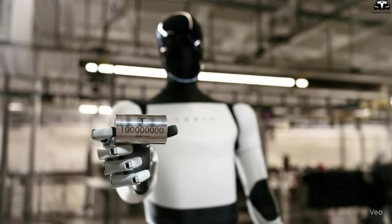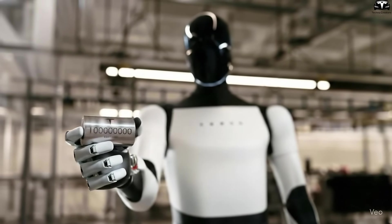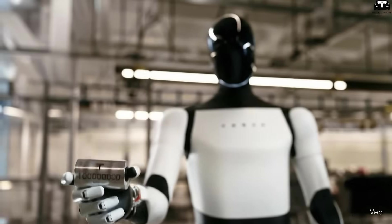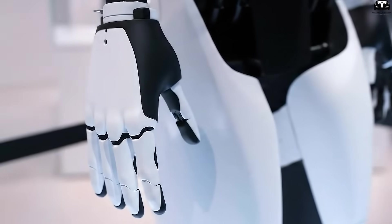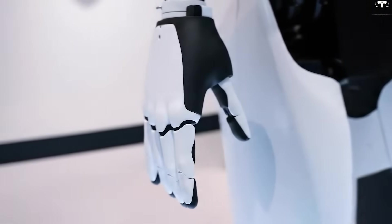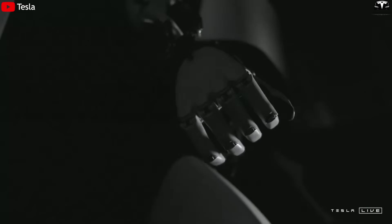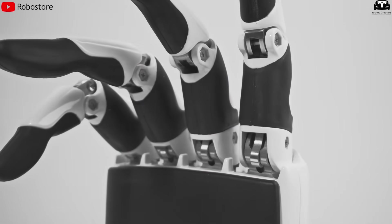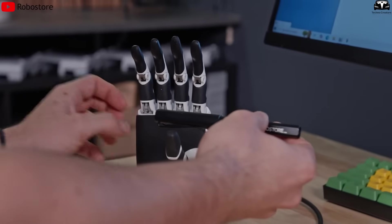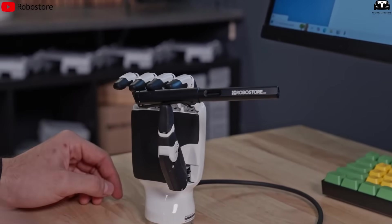A subtle yet important change lies in the hands. While V2.5's prototype hands were rigid, with bulky finger joints, V3 features softer, more refined hands with additional joints and a shape resembling human hands. From a design perspective, the hands themselves contribute to a friendlier appearance. When Optimus moves its fingers, it's clear that the design was carefully crafted to reduce the machine-like feel and enhance naturalness.